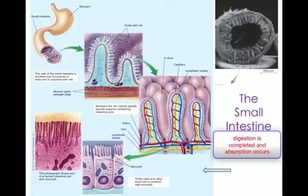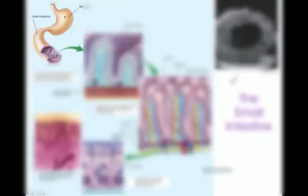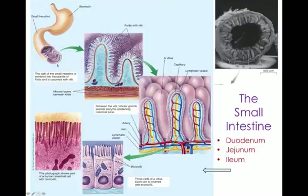The small intestine is where digestion is completed and absorption occurs. The food moves from the stomach, crosses the pyloric sphincter valve, and moves into the small intestine. The small intestine is divided into three sections: the upper section is the duodenum, the middle section is the jejunum, and the lower section is the ileum. The small intestine is covered with villi and microvilli.